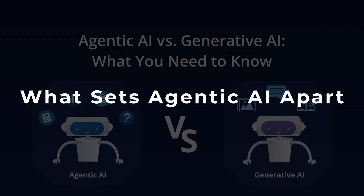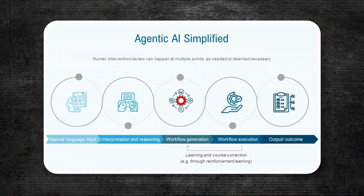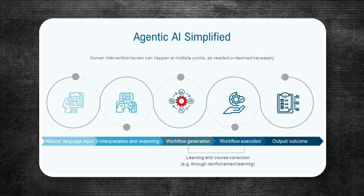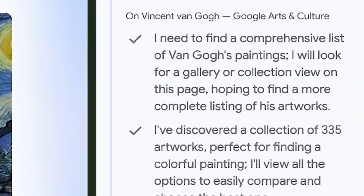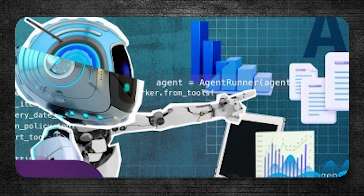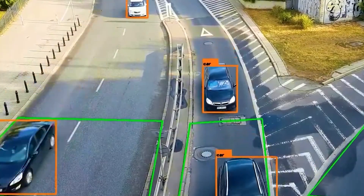What sets agentic AI apart? Agentic AI isn't just another chatbot that waits for your prompt and spits out a response. Instead of focusing on text generation or image creation, it performs real-world tasks with minimal human oversight. This means planning routes, adjusting inventory, or even executing trades — sometimes faster than a team of human employees could manage. It can also adapt as situations change, so if there's a sudden spike in demand, it can reorder supplies on its own. If traffic patterns shift, it can re-route deliveries without waiting for a new command.